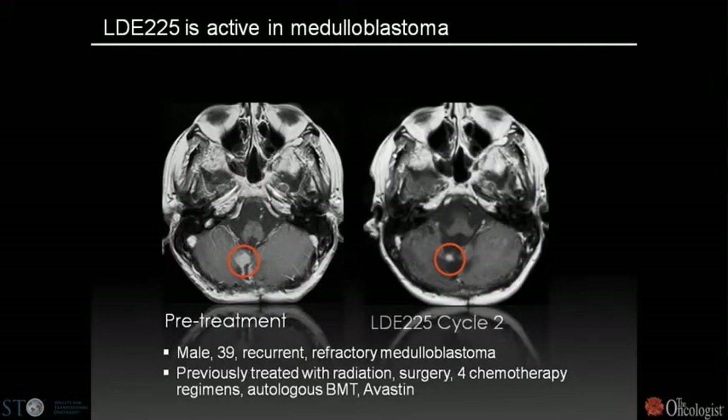We've had a few patients with medulloblastoma and basal cell carcinoma in the trial. A 39-year-old male with refractory medulloblastoma — previously treated with radiation surgery, multiple chemotherapy regimens, autologous bone marrow transplant, and Avastin — had a dramatic response by cycle 2 on LDE-225. This suggests that in a tumor suppressor syndrome, if one identifies an optimal druggable node downstream in a tumor suppressor pathway, one can begin to target it therapeutically.